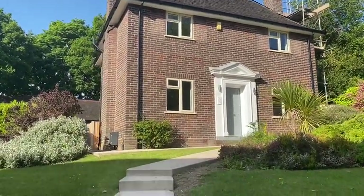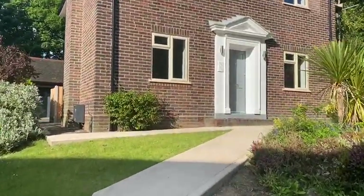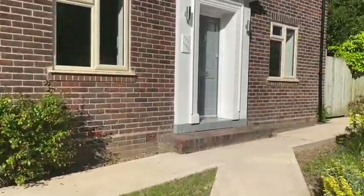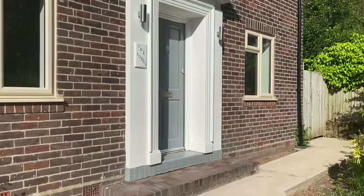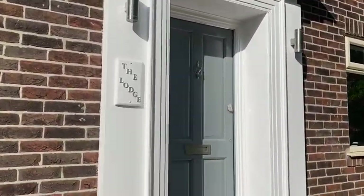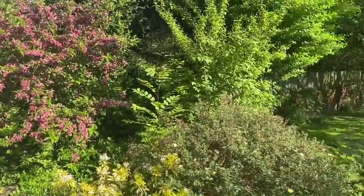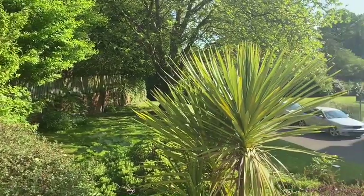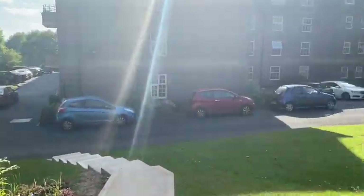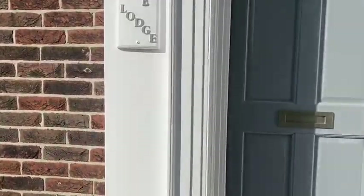The house has been given a comprehensive refurbishment — it's pretty much like new inside, as you will see in a moment. I'll just take you up the steps. Very attractive front door entrance and a really rather pleasant aspect. So without further ado, let's go and take a look inside.